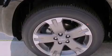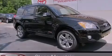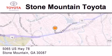Contact us today to schedule your opportunity to see this automobile in person. Stone Mountain Toyota is located at 5065 U.S. Highway 78 in Stone Mountain.